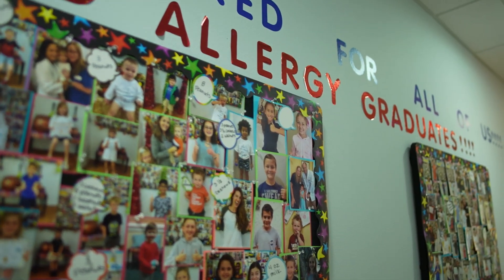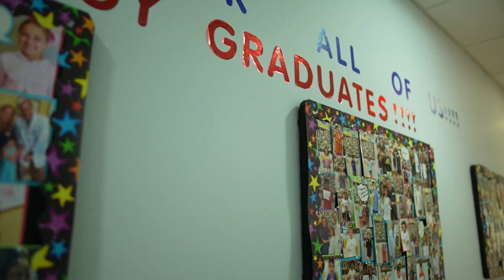Early introduction of the top allergenic foods is key to preventing food allergies. This is a very different recommendation than what your parents were told years ago. Food allergy research is ever evolving and us food allergy doctors are learning new things constantly. That's why we love what we do. We learn the most from our food allergy families and we hope we can make a difference in your lives too.